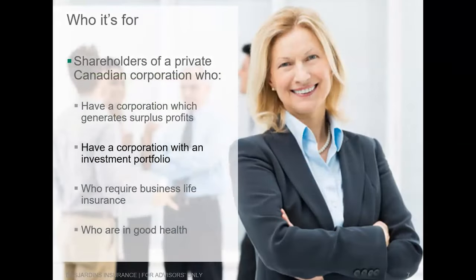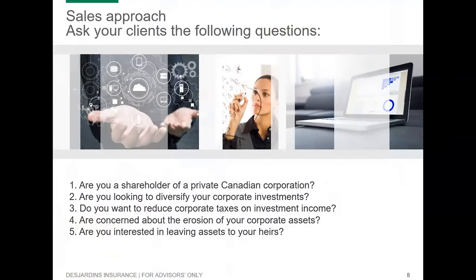Who is the wealth escalator for? Before you start talking to your clients about the CWEP, make sure it is applicable to them. Do your clients have shareholders of a private Canadian corporation? Does their corporation generate a surplus of profits — money not really needed day-to-day that would be reinvested into an investment portfolio? These are also people who require life insurance and are in good health, so we can actually do the solution for them.